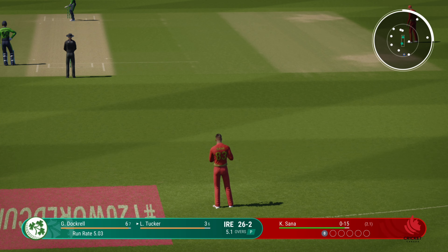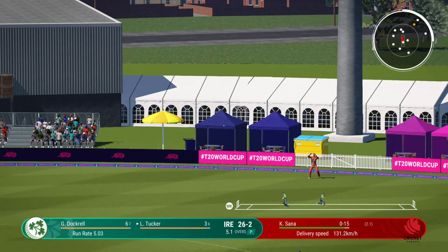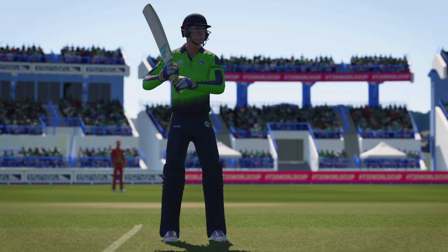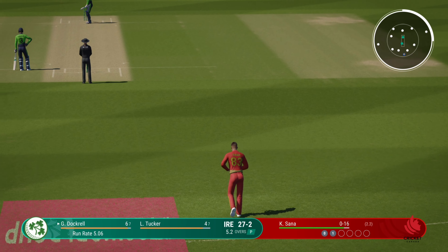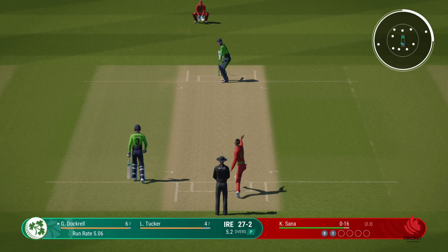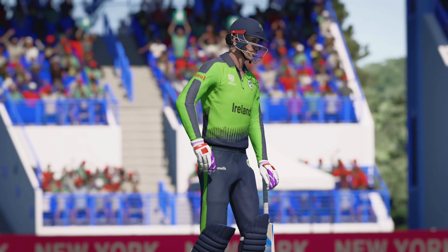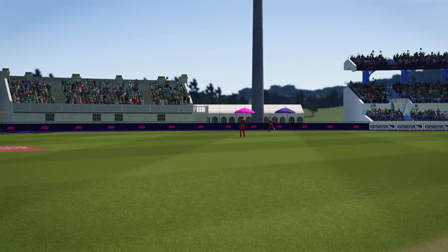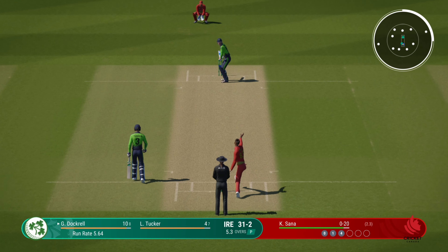Got to follow up that last delivery. Found the edge but no reward, though putting pressure on the batter. Good fielding out on the boundary. Onto the front foot — super shot, should be four. That really was an impressive shot: good timing and driven through the covers. Good contest here at the moment. Four off the last ball — it'll be interesting to see how the bowler can respond.